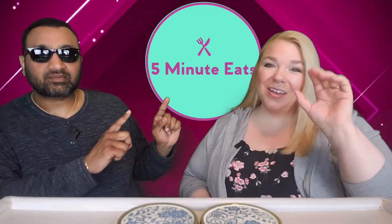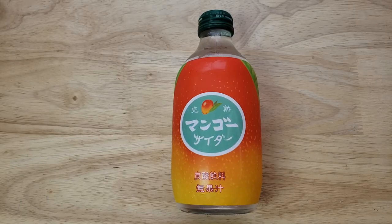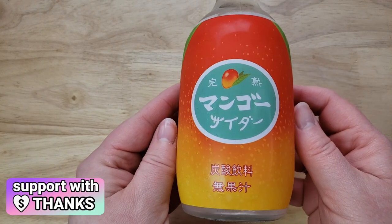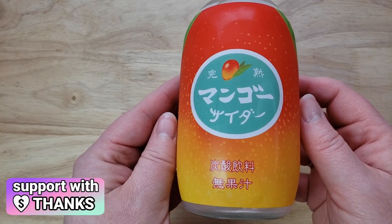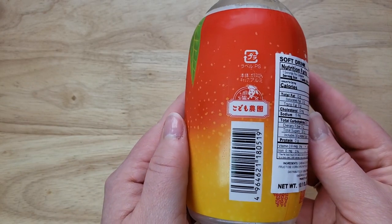Hey everyone, welcome back to Five Minute Eats! Today we have an interesting little beverage. We picked this up at our local H Mart, which is an Asian grocery store — they've got locations all around, so check near you. We have no idea what it's called, but by the time you're seeing this the title will have all the information. It's all in Japanese seemingly, and it just says 'mango soda' on the back.